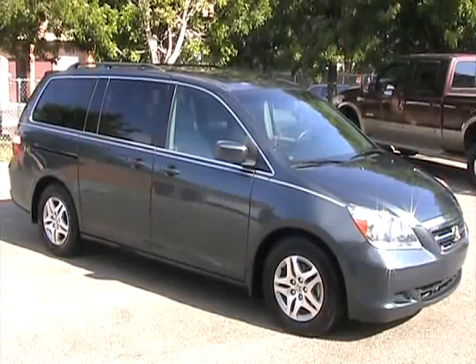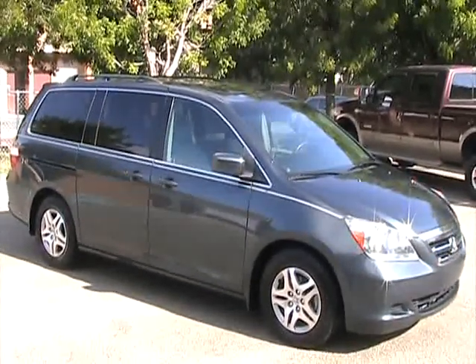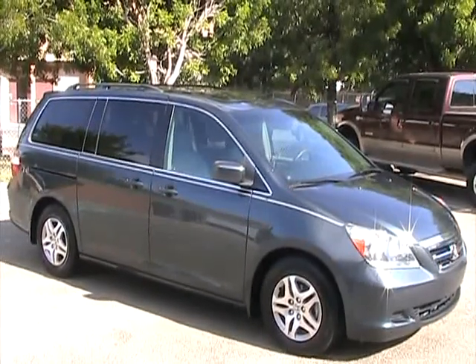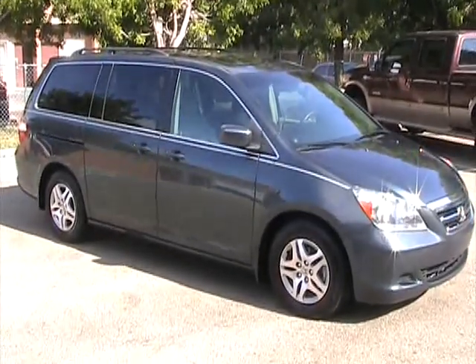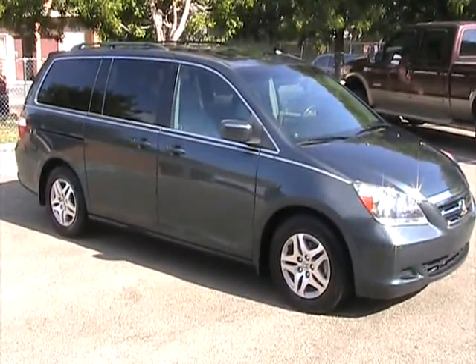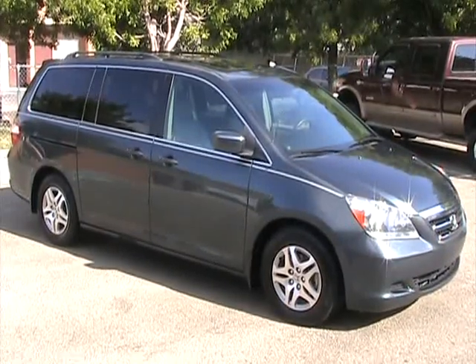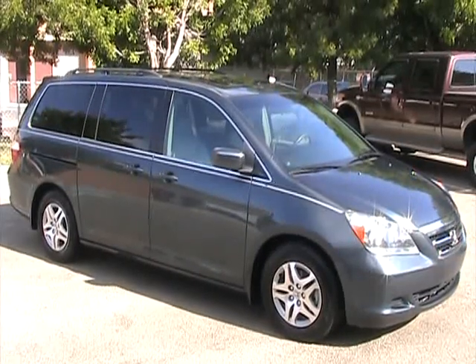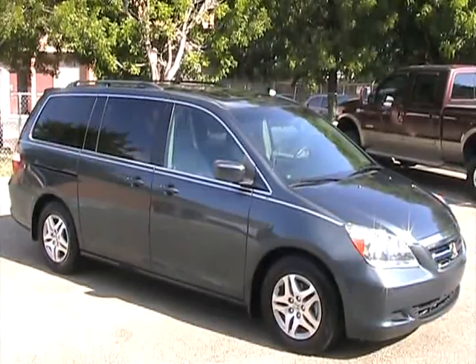That concludes our video for this 2005 Honda Odyssey EXL with navigation and rear DVD system for the kids. If you have any questions, please feel free to call 305-310-1223 or visit our website at southeastcarsales.net. Thank you very much.